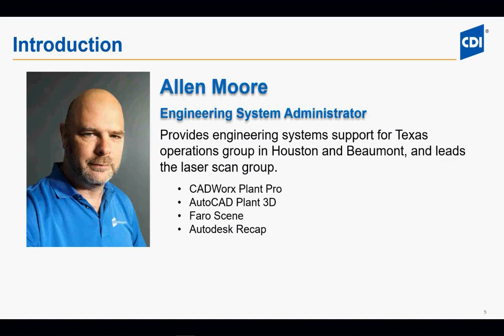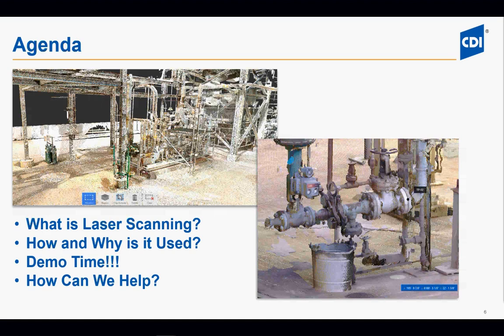Thank you, Steve. My name is Alan Moore, the engineering systems administrator for the Texas Operations Group. I have experience as a subject matter expert in CADWorx Pro, AutoCAD Plant 3D, FARO Scene, and Autodesk ReCap. Today we're going to be talking about laser scanning. Our agenda covers: what is laser scanning, how and why it's used, a demo in Autodesk ReCap and Autodesk Navisworks, and how CDI can help you. We'll also have time for questions and answers at the end. We'll be focusing on the industrial plant sector, though laser scanning can also be used in architectural and infrastructure sectors.